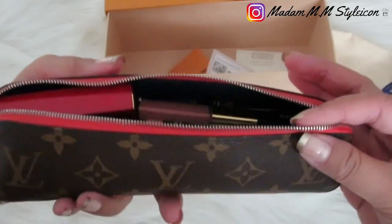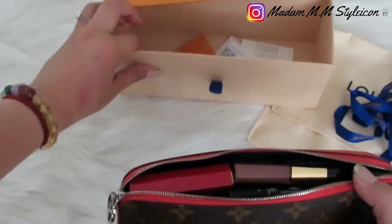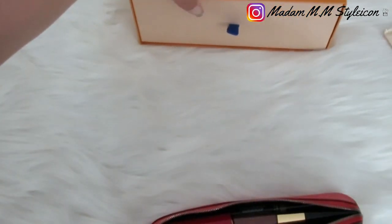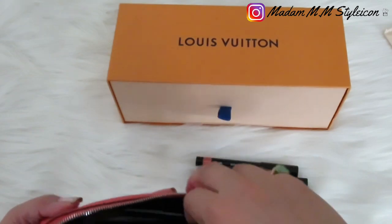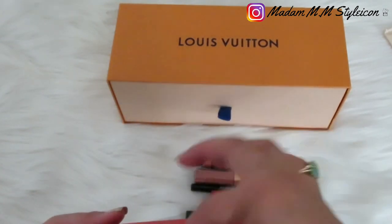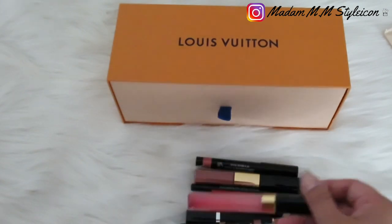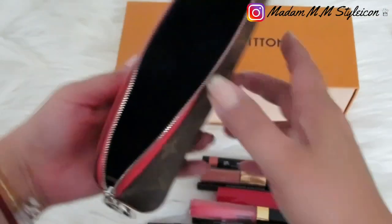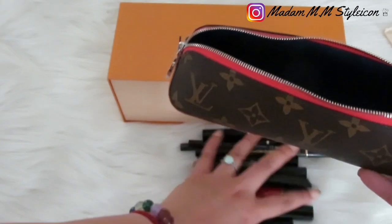So I'm going to show you one by one what I put inside and count how many pieces fit. Counting: one, two, three, four, five, six, seven, eight, nine, ten, eleven — twelve! I was able to fit 12 items inside my Louis Vuitton Pencil Pouch Elizabeth.